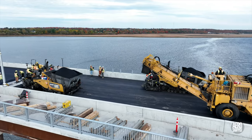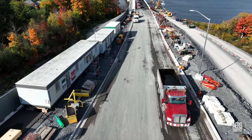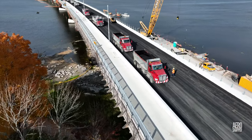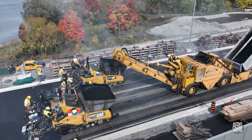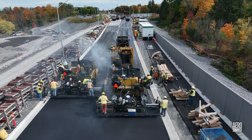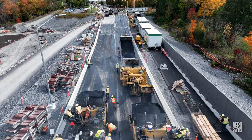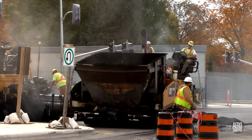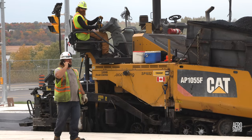Wednesday dawned clear and bright, with two pavers on station. A steady flow of asphalt was maintained, with as many as 12 trucks on site. With the bridge deck complete by early afternoon, it was time to address the final lift of asphalt on Gore Road. All this very hard work completed the paving effort on the third crossing.